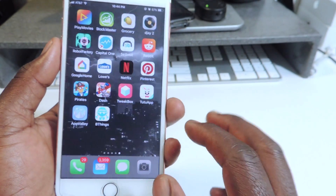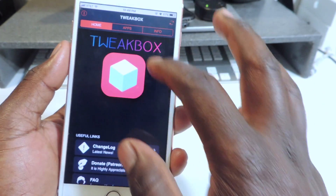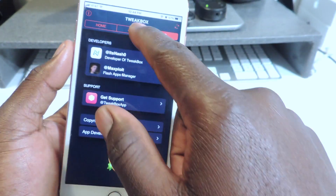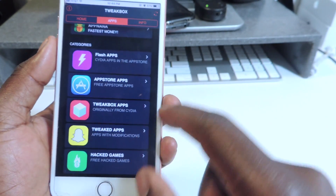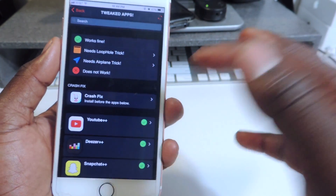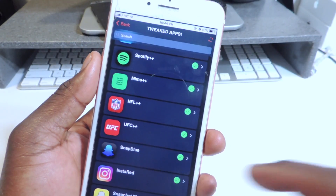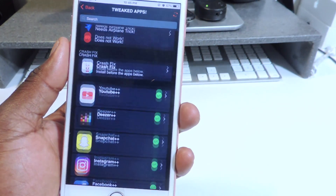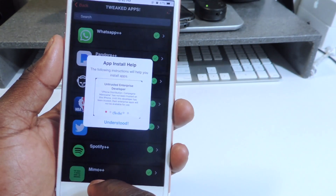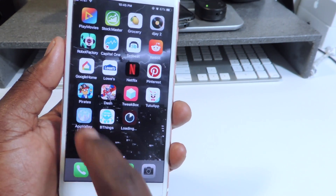So let's open up TweakBox. You've got the home screen with all the info, and you have Apps and Info sections. Go to Apps — you have Flash apps, App Store apps, TweakBox apps, tweaked apps, and hacked games. If you want the plus-plus section, that's the tweaked apps. You can tap whichever you want and hit Install. AppValley is also starting to install.